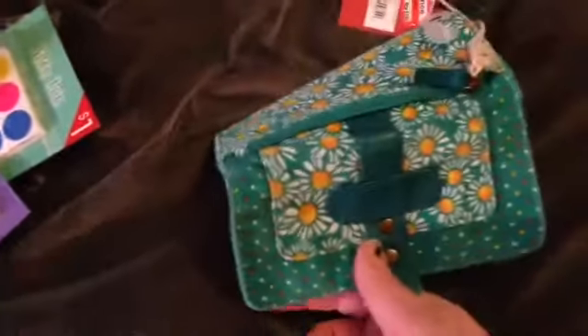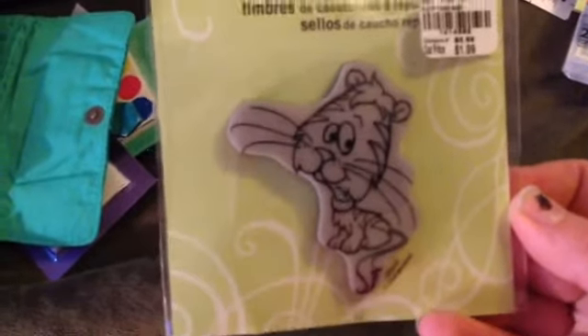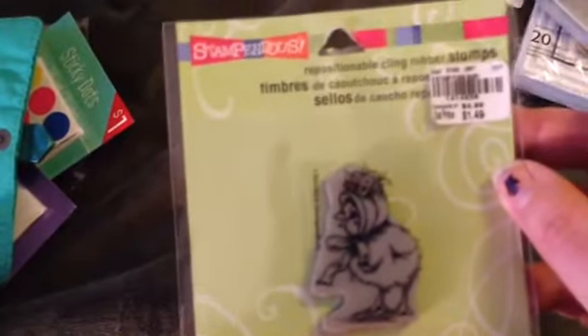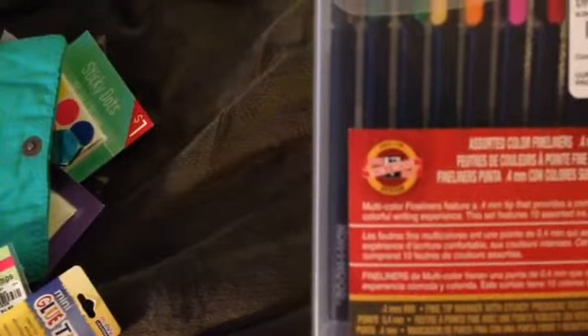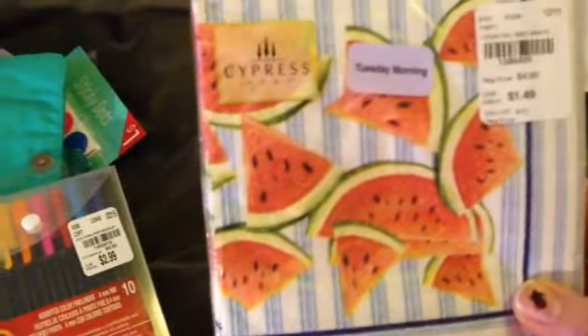It's got a really cool daisy print on it. Then I got this stamp — a little tiger or whatever it is — for a dollar fifty, and this stamp ink was a dollar fifty from We Are Memory Keepers. This stamp was a dollar forty-nine, it's a little chicken, and a little glue tape for a dollar. Then I found these pens — kind of like Recollections or Le Pens — and they were $2.99 for ten of them.